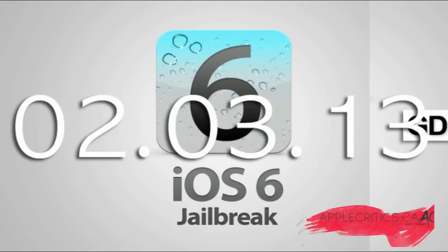If you guys want to know when the jailbreak is first released, I will be having the first video once the jailbreak is released showing you how to jailbreak. So just please stay tuned to AppleCritics.ca and my YouTube channel, and also hit that subscribe button if you aren't subscribed already, because I'll have the first video once it is released.